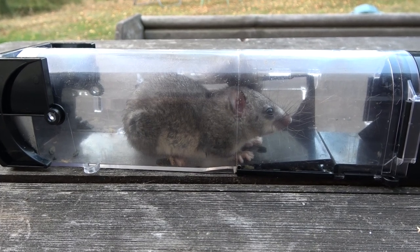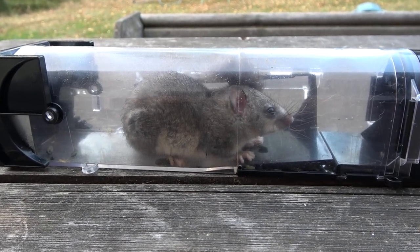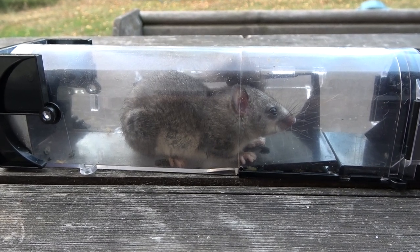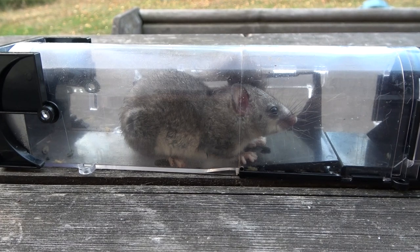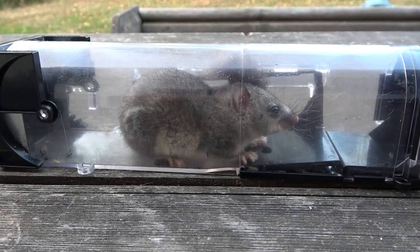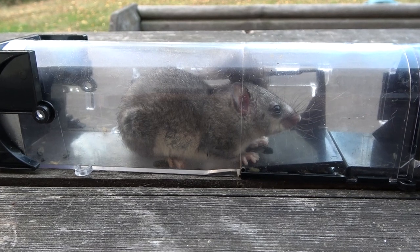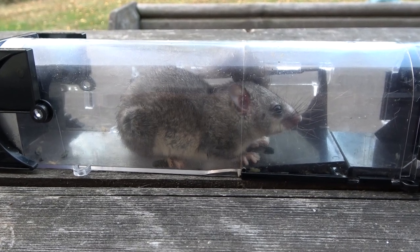Now the edible dormouse is quite common in France, but it is a protected species, so you can't trap and kill them. So last weekend we received our new catch and release mousetraps. Reading up on the traps, they're big enough for rats because the dormice are quite large.